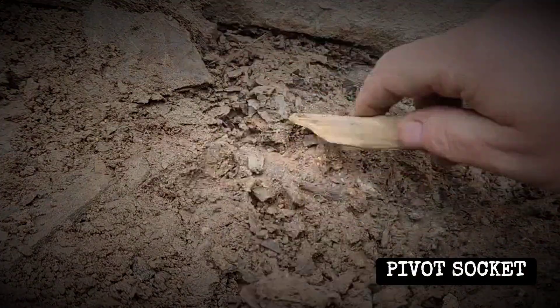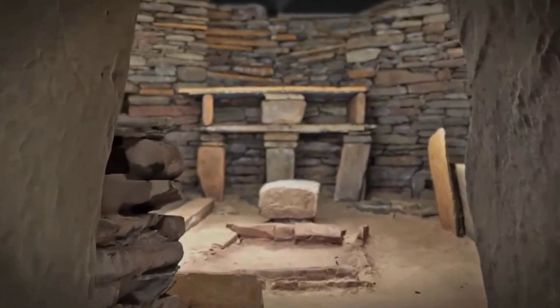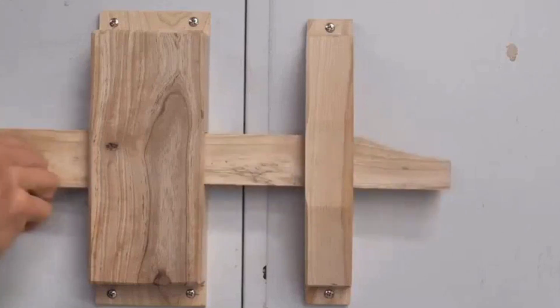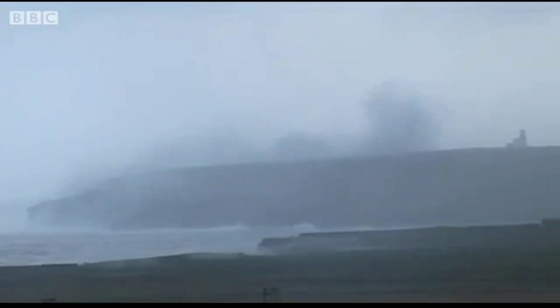Each door pivots in rebates — shallow sockets in both the floor and the lintel — allowing it to swing shut with surprising precision. Once closed, a transverse bar could be slid into the bar holes, bracing the door from within. The result is a lock: simple, effective, and durable enough to resist both wind and unwanted guests.